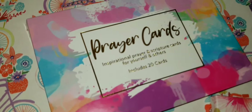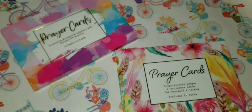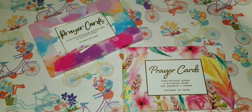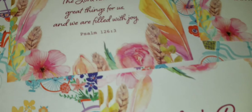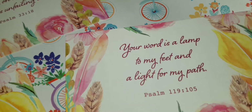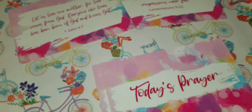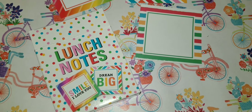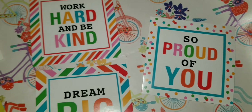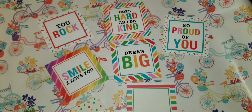I found these prayer cards — super cool, each package carries 20 of them. I found them by the cash registers. They're something we should carry around or send to one another. Each card has its own verse on the front and back. I also found 'which notes' by the register — you can write something and put it in a lunch box, book bag, or car. Sometimes that's all we need are some kind words to lift each other up.